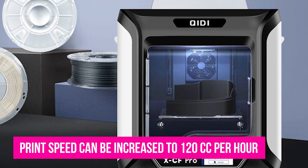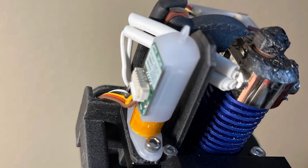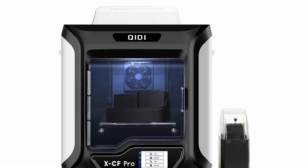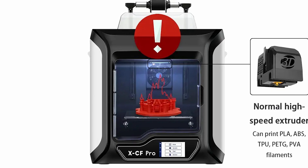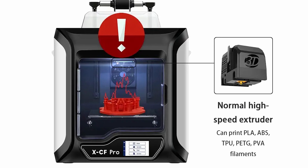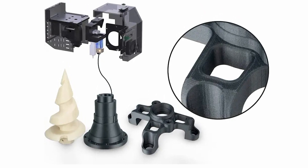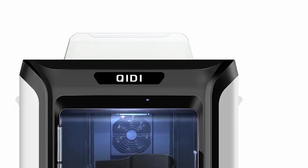The printer speed can be increased to 120cc per hour when using common filaments, and it has an automatic leveling mode. Updated software makes it smarter and ready to use right out of the box. To maximize printing potential, Chidi has created exclusive carbon fiber and nylon filaments for use with the XCF Pro — these filaments are ideal for this printer. The XCF Pro is undoubtedly a top pick, offering access to high-tech filaments like carbon fiber and nylon, fully automatic bed leveling for utmost user convenience, and printing with exceptional accuracy. For professionals, this printer is a fantastic option.